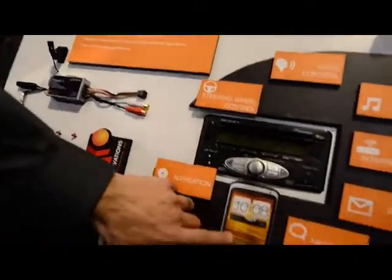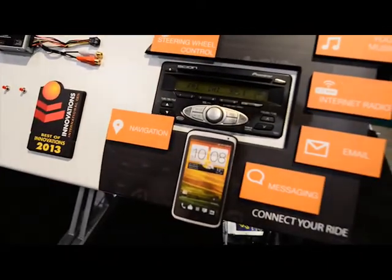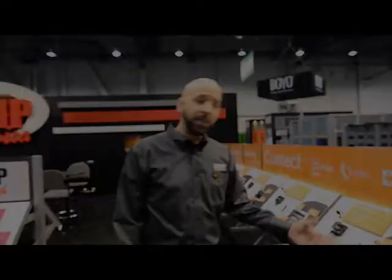And also there's an app for it. The app's going to let you control messaging, email, internet radio, and voice control of your phone or your car. That's the NC.